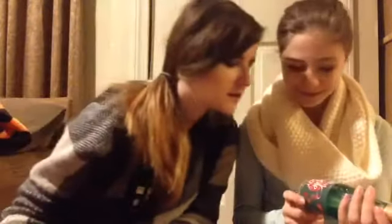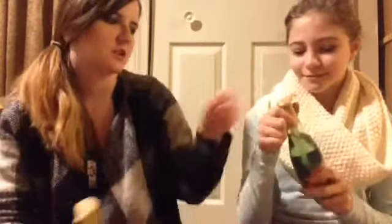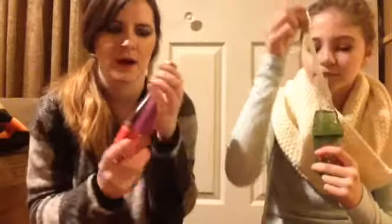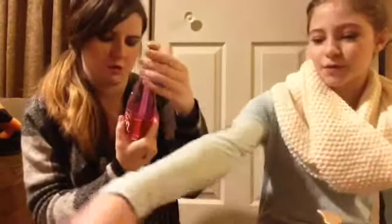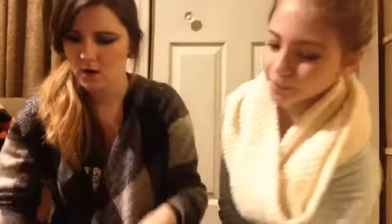Oh, this is a cool bottle — I like these bottles, I thought it was a must-have. It's the Spiced Apple — I can't read, that's why. It smells delicious. We also got the Be Joyful one, but I don't know what this one smells like because I can't smell since I'm sick. It almost kind of smells like the candy cane one, but a little different.